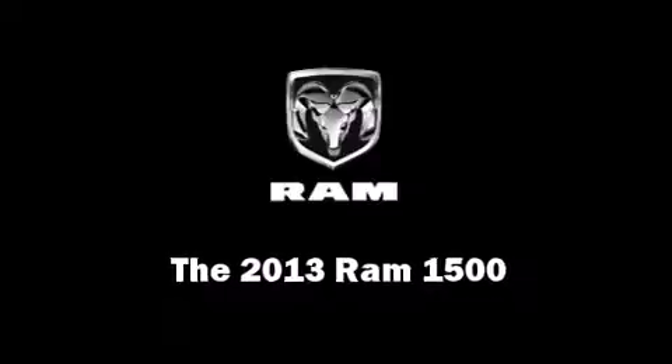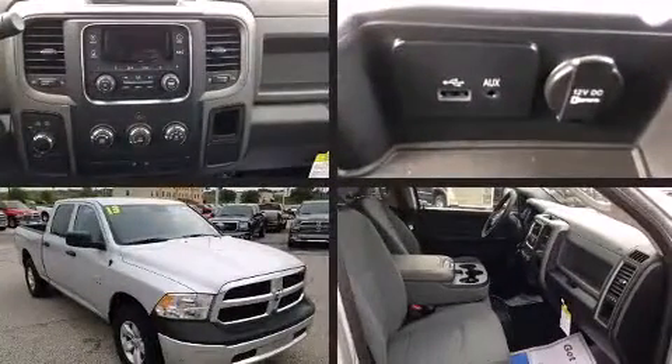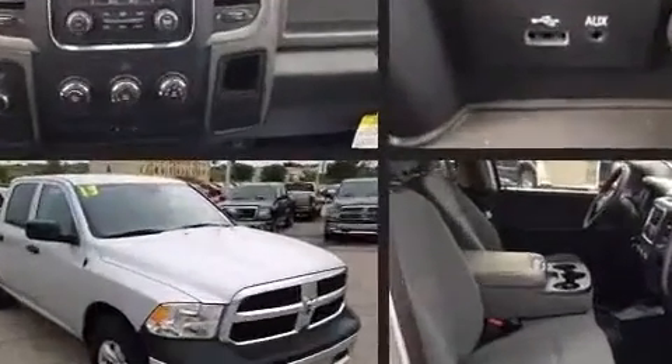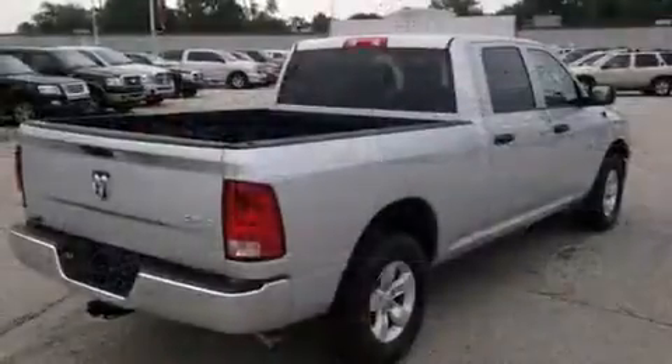Climb inside the 2013 Ram 1500. Smooth gear shifts are achieved thanks to the powerful eight-cylinder engine, and for added security, dynamic stability control supplements the drivetrain. Four-wheel drive allows you to go places you've only imagined.